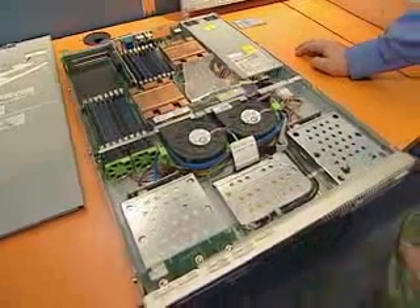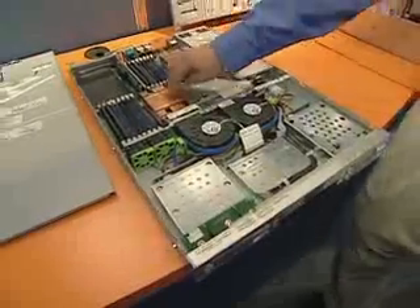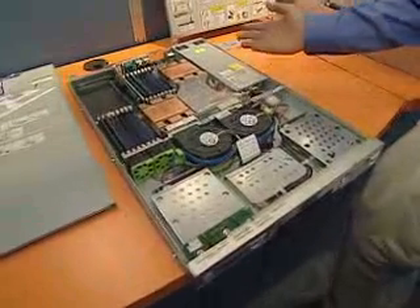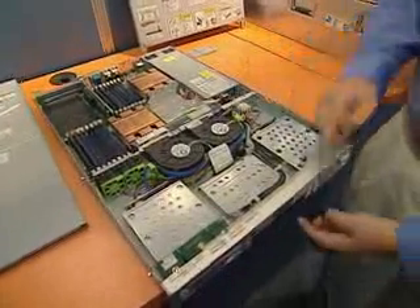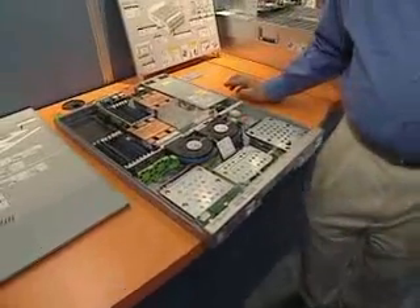It's a low form factor of 1U, and it has two AMD Opteron sockets. Each of these can be dual-core, which means we can have a total of four CPUs in just a small enclosure. A lot of memory, a lot of processing power, all in a very small enclosure.